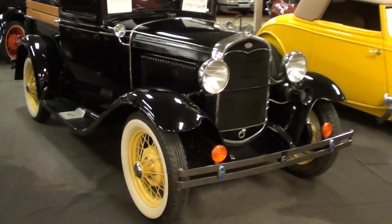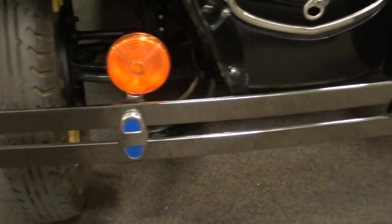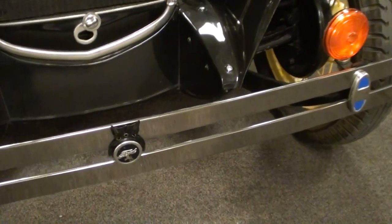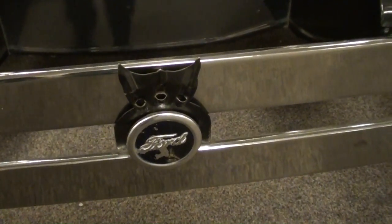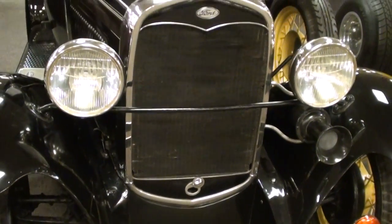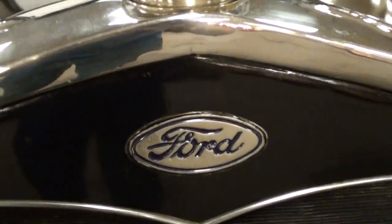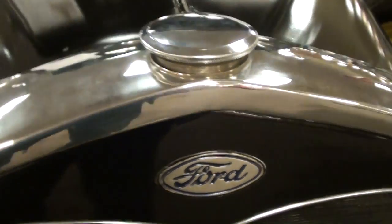You can see it has a nice chrome bumper up front with a little Ford badge right here in the center, and of course that famous Ford grille shell up front, with the Ford oval right here in the center.